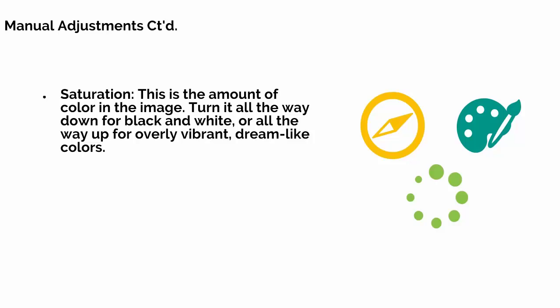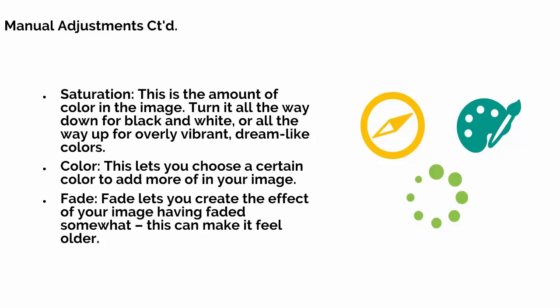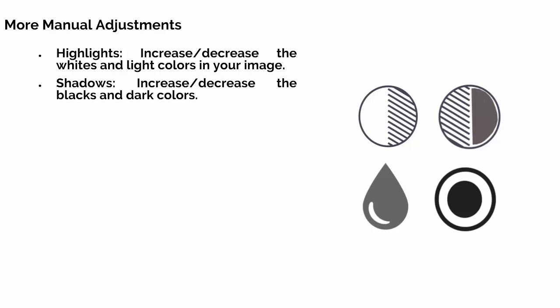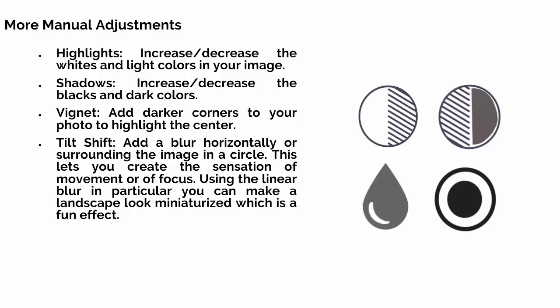Color lets you choose a certain colour to add more of in your image. Fade lets you create the effect of your image having faded somewhat, which can make it feel older. Highlights increases or decreases the whites and light colours. Shadows increases or decreases the blacks and other dark colours. Vignette adds darker corners to your photo to highlight the centre. Tilt Shift adds blur functionality surrounding the image in a circle or line, letting you create the sensation of movement or focus. Using the linear blur in particular can make the landscape look miniaturised, which is a fun effect.